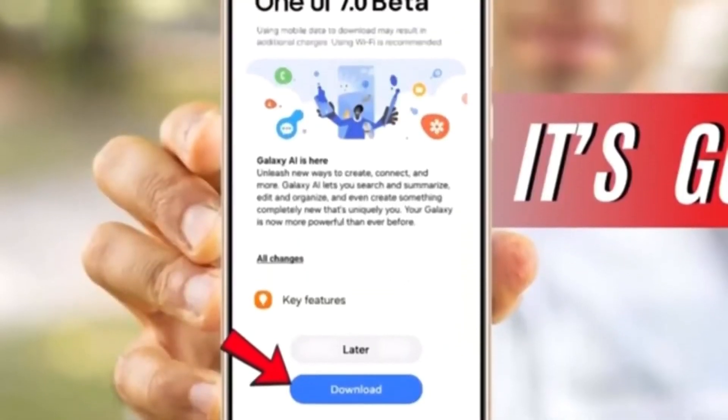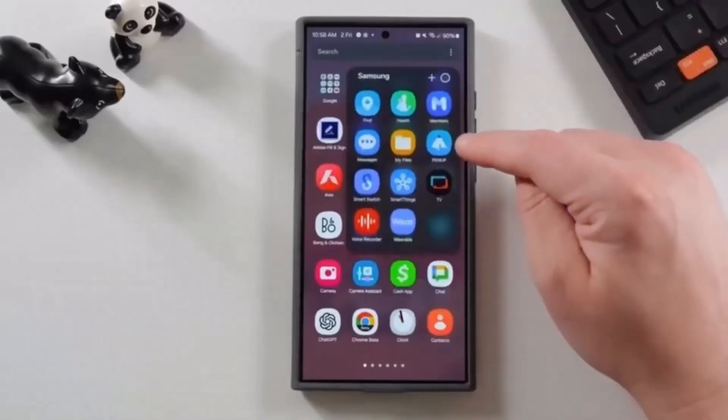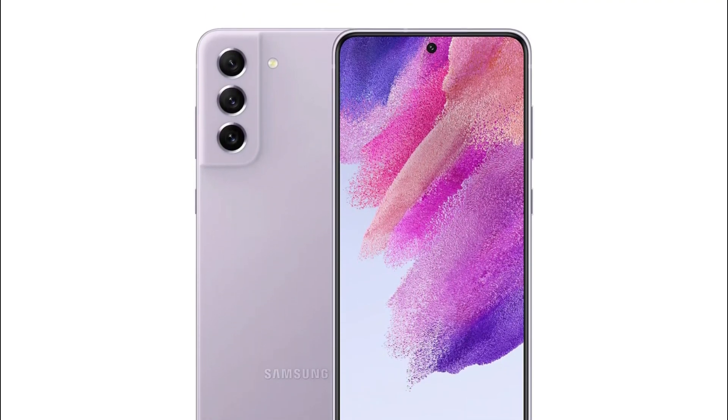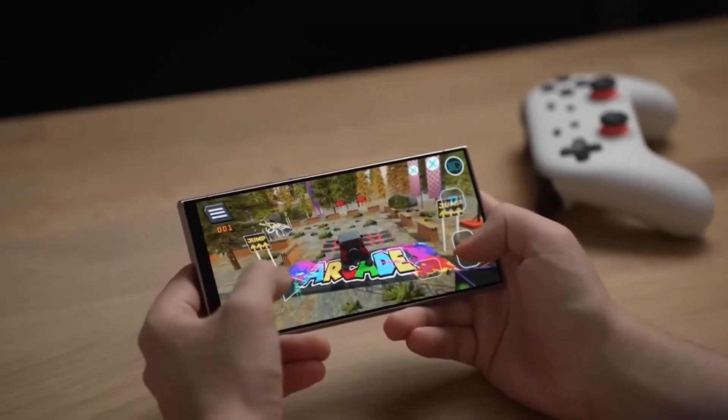One UI 7.0 isn't just for flagship devices. Even older and mid-range models like the Galaxy S21 FE and Galaxy A34 will receive the update. While some AI features may be missing, users will still get a refreshed visual experience that enhances the look and feel of their phones.